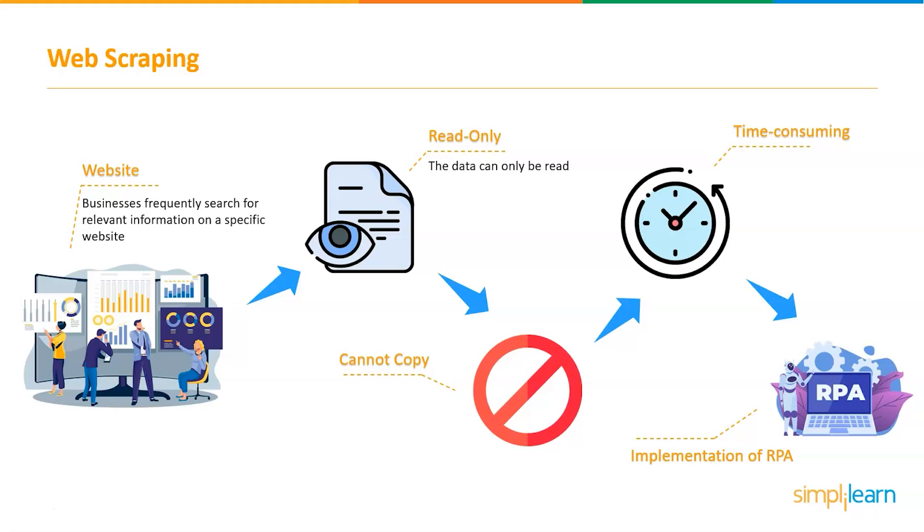The web scraping software is programmed to load and extract the relevant data automatically, saving a lot of time. This can be used by a variety of businesses, from e-commerce stores to stock dealers, to obtain data. Manual web scraping can be very costly, which is why businesses automate the process. You can check out our video on UiPath Web Automation, where we have explained web automation in detail along with a demo.